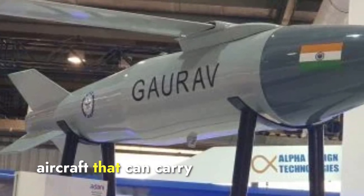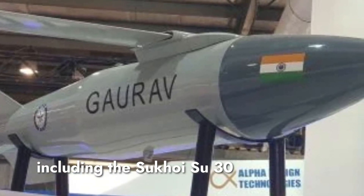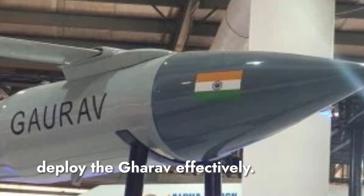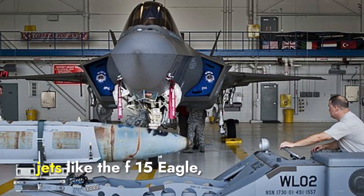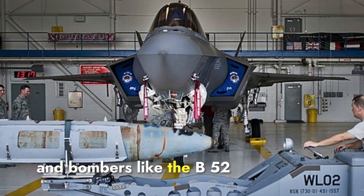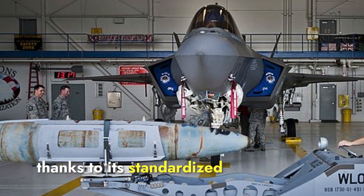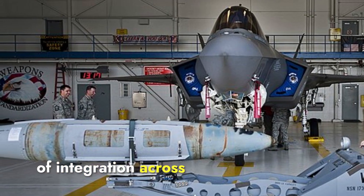When we talk about the types of aircraft that can carry these bombs, the Gharav can be carried by a variety of Indian Air Force aircraft, including the Sukhoi Su-30 MKI and the Mirage 2000, equipped with the necessary hardpoints and avionics to deploy it effectively. On the other hand, the JDOM is highly versatile and can be carried by fighter jets like the F-15 Eagle, F-16 Fighting Falcon, F/A-18 Hornet, and bombers like the B-52 Stratofortress and B-2 Spirit. JDOM is also compatible with many NATO and Allied Air Forces aircraft, giving it the advantage in terms of platform integration.